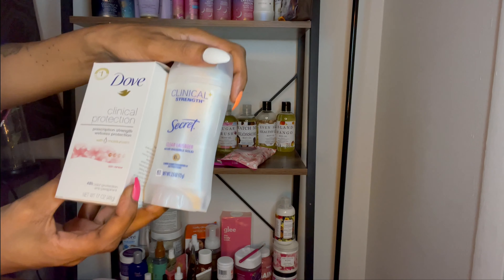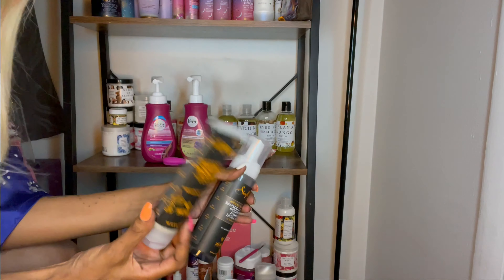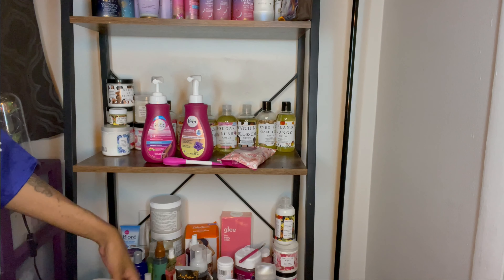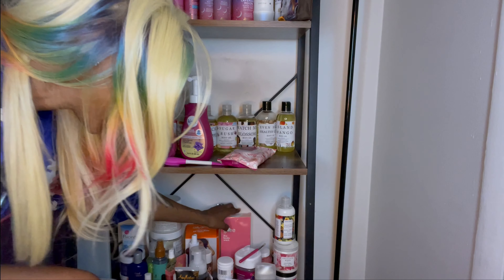Over here is some face wash I want to use next. Right now I'm still using the Shea Moisture Papaya and Vitamin C line — I really love it. Usually when I find something that touches my face, I like to stick to it. This new one is more for blemishes and really problematic skin. My skin isn't bad at all, so I don't want to go doing stuff and mess things up.